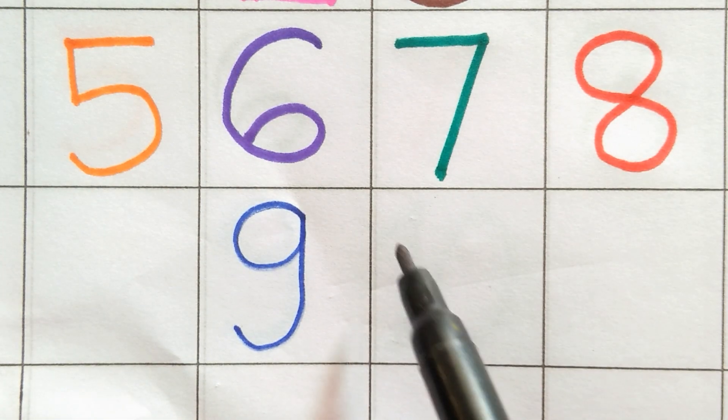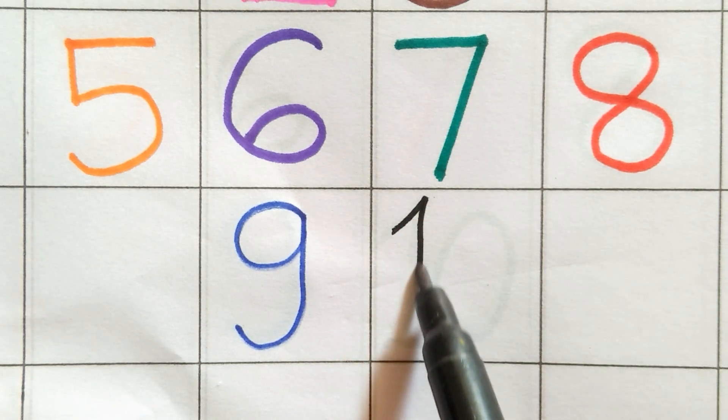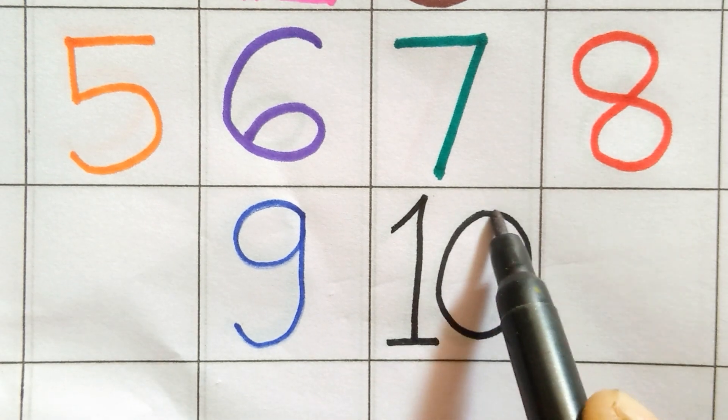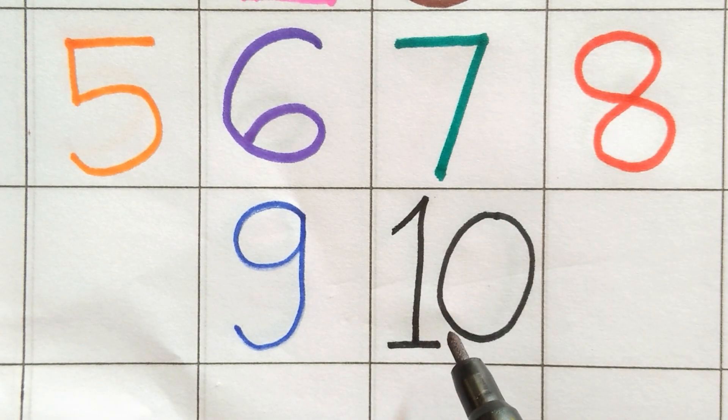Black color. One zero. Ten. One zero. Ten.